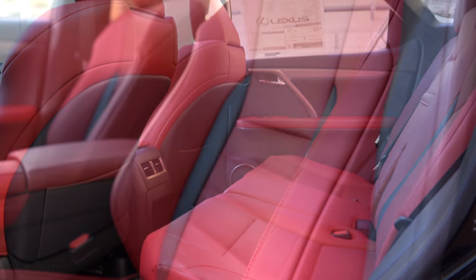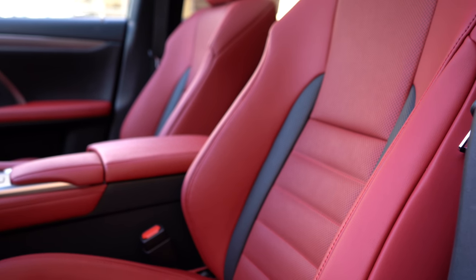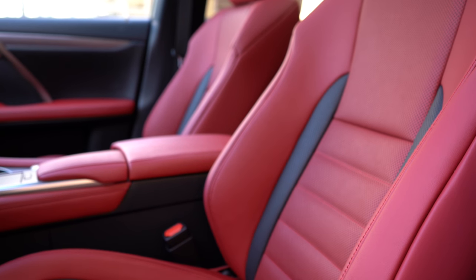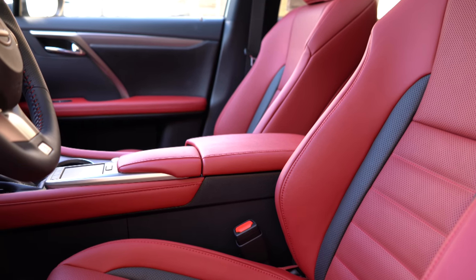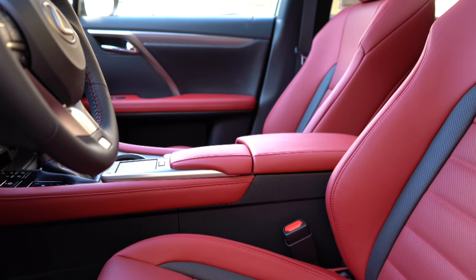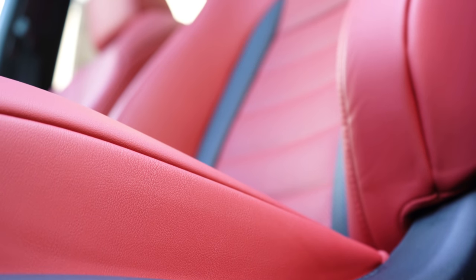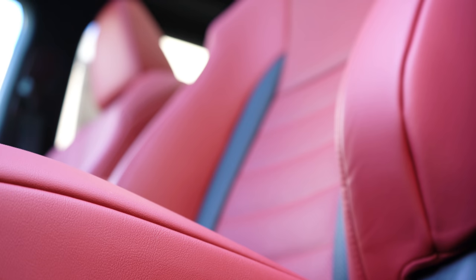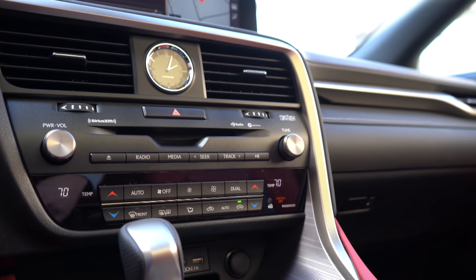Up front, the driver's seat is 10-way power adjustable and the passenger seat is 8-way power adjustable. These F Sport seats are bolstered incredibly well — they really hold you in place during heavy cornering and are extremely comfortable. Lexus absolutely kills it when it comes to seat comfort, and that's a necessity if you have back issues. Two-tone leather finishes come standard, and heated and ventilated front seats are available for an additional $640.